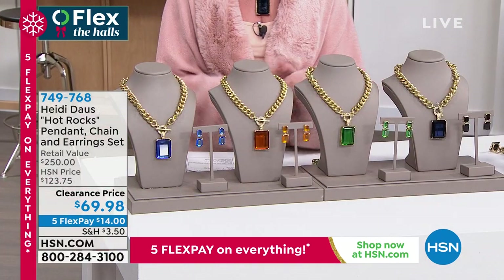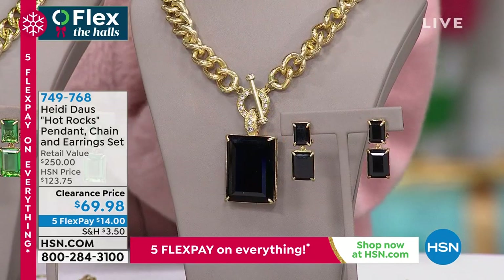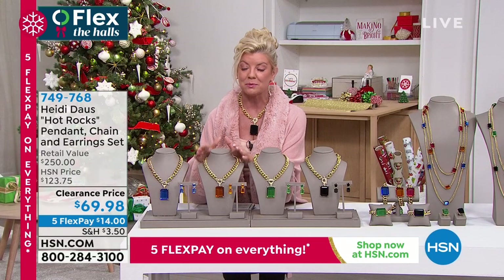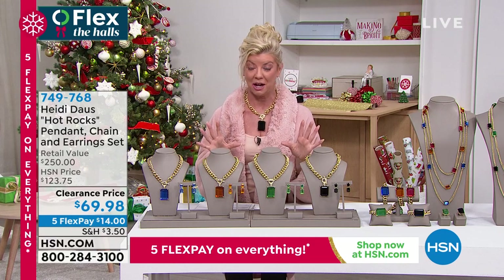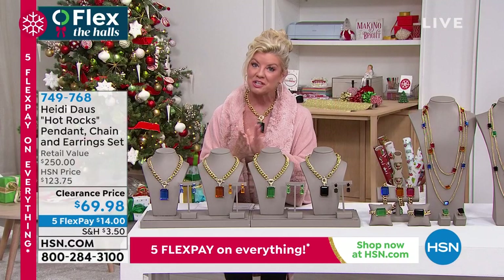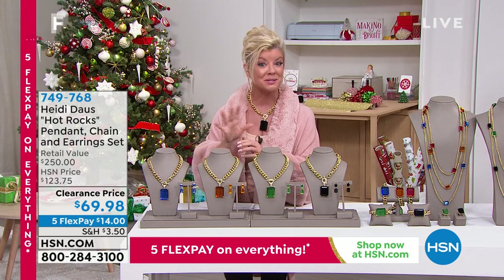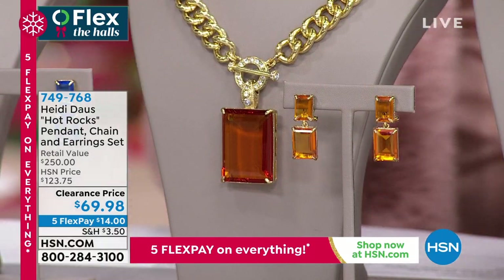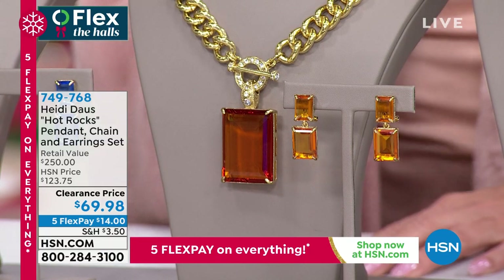Speaking of most popular customer picks — this value from Heidi is exceptional. Premium quality: it looks like the most expensive Italian gold — like a ten-thousand-dollar chain. You get the necklace plus the enhancer, which you can remove, and you're also getting the matching drop earrings. At the special sale price with five flex pays, that's basically $14. It comes beautifully packaged in a golden Heidi Doll sleeve and large box, with a lifetime limited warranty.